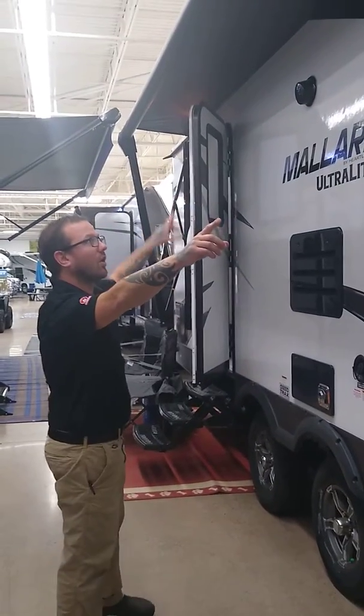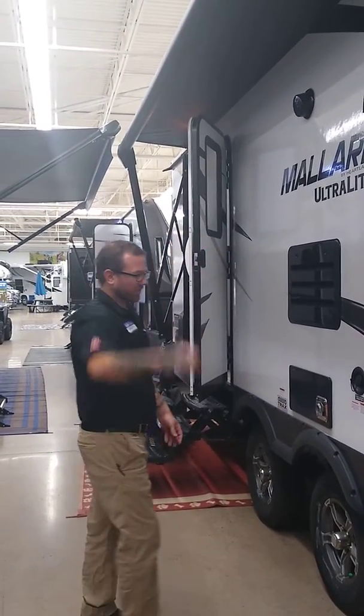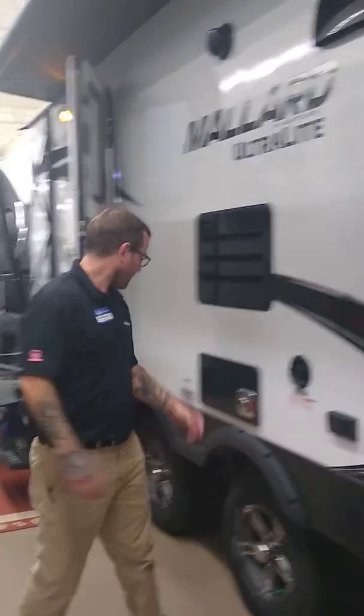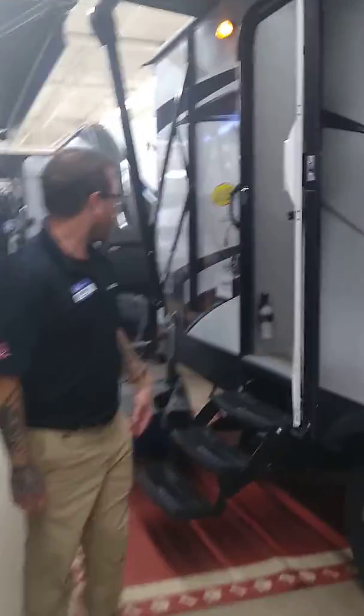A large 16-foot awning covers our outdoor speakers for our outdoor entertainment needs. We have an outlet right here. Moving down into the unit, into our entranceway — this Mallard does have a nice entranceway. We have a large entryway closet with tons of hooks for jackets. I mean this thing is huge; I can stand all the way in it. Imagine what we can put in there.